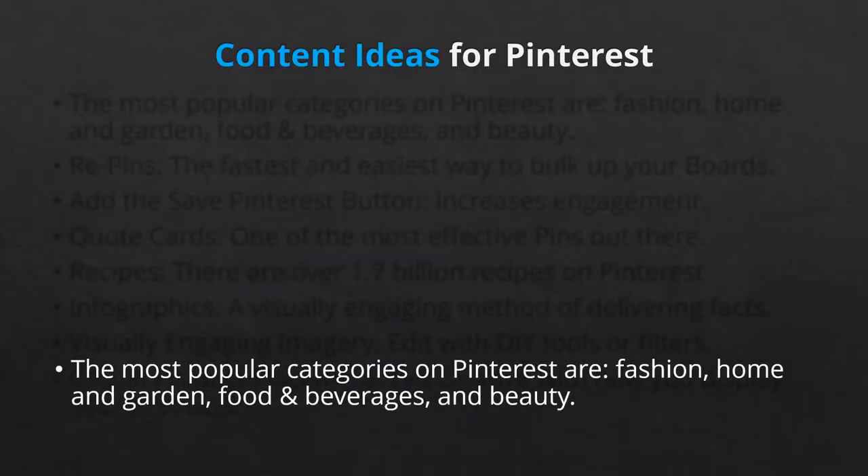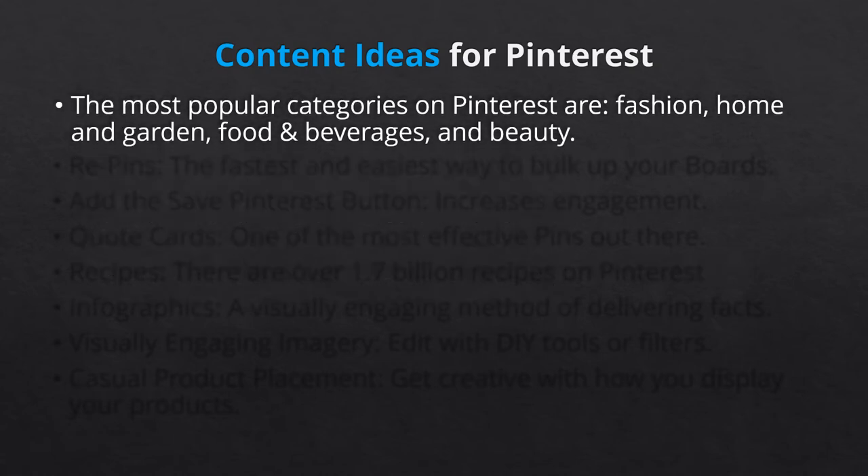Currently, the most popular categories on Pinterest are Fashion, Home and Garden, Food and Beverage, and Beauty. These are just general categories which could easily be used on Pinterest to generate traffic for a limitless number of products and services.